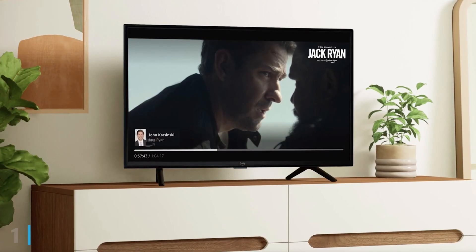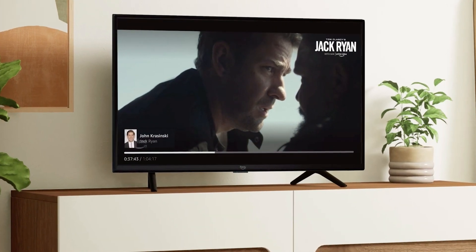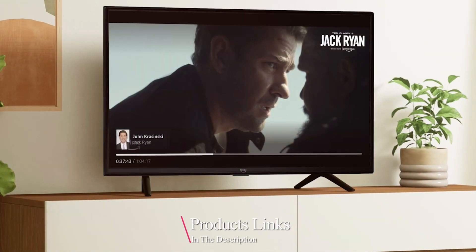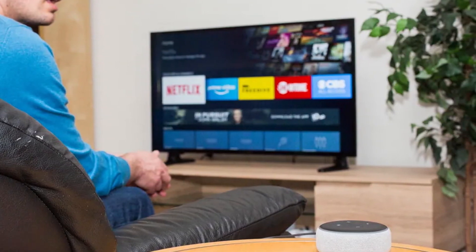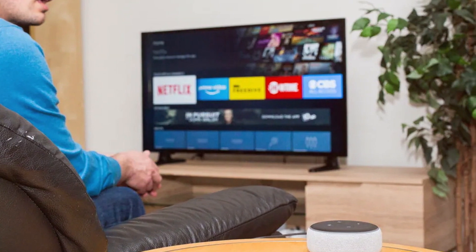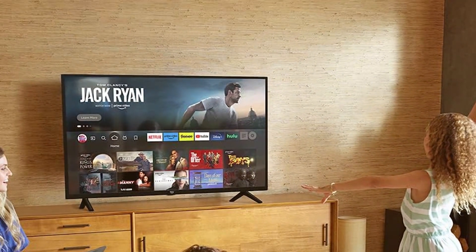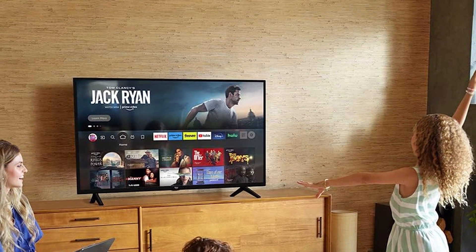At the first position of our list, we have the Amazon Fire TV 55-inch Omni QLED series, which stands out with its impressive QLED display providing vibrant colours and deep blacks. The design is sleek and modern with thin bezels that maximize the viewing area. This TV integrates seamlessly with Alexa, allowing you to control it using just your voice. The Fire TV interface is intuitive, making it easy to navigate through your favourite streaming services like Netflix, Hulu and Prime Video.